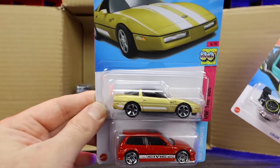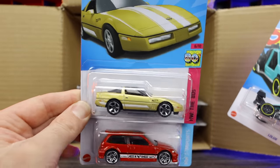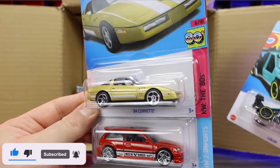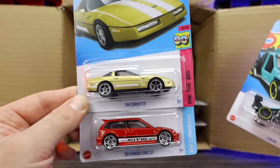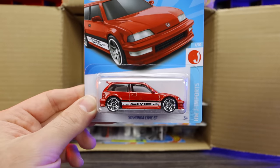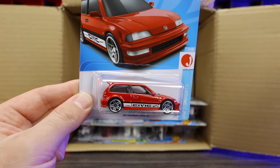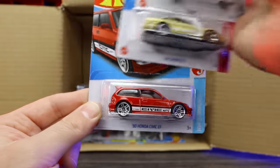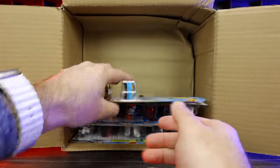84 Corvette — it's been a while since we've seen the C4 Corvette in the Hot Wheels lineup. Even in one of the newer Corvette sets they skipped the C4, but it's neat to see it in a nice gold trim right there. We've got the 1990 Honda Civic EF — that's a new red recolor with Civic written on the side. I'm not a big Honda Civic fan, but it's a new color if you like that one.